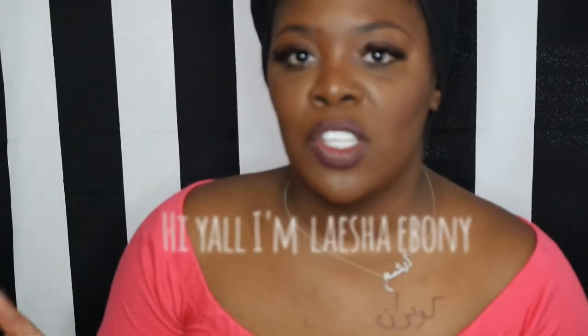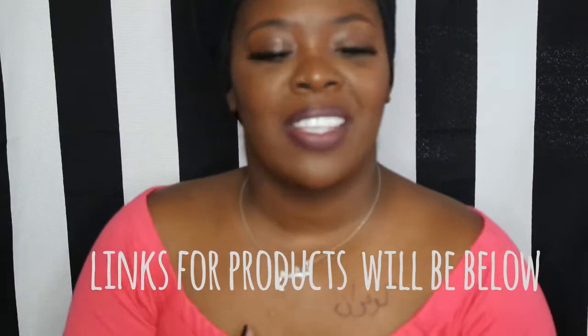Hey guys, thank you so much for tuning into my channel today. I am going to be sharing with you my updated winter skincare routine. I know you're sitting out there like, girl, you look like it's midsummer with your head wrapped, just looking bright — but I like to wear colorful clothes in the winter because it just makes me feel happy.